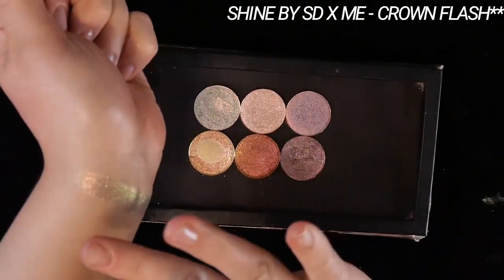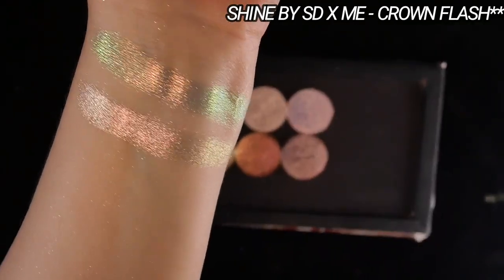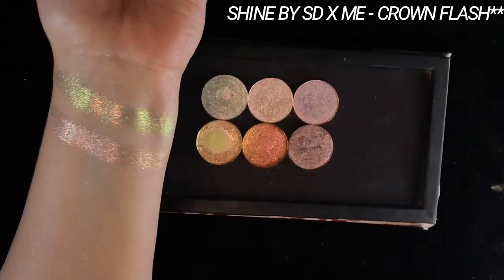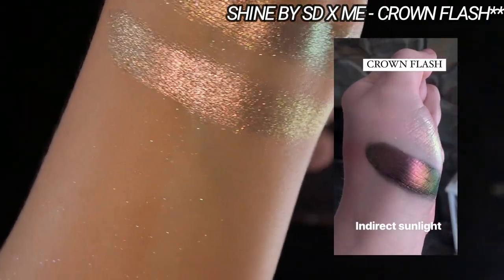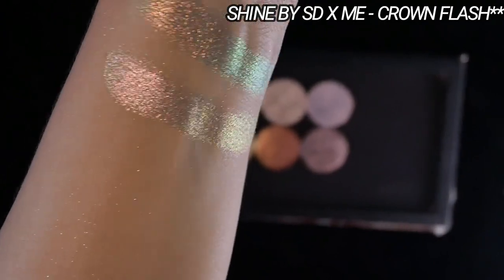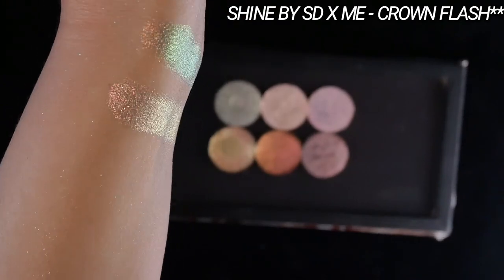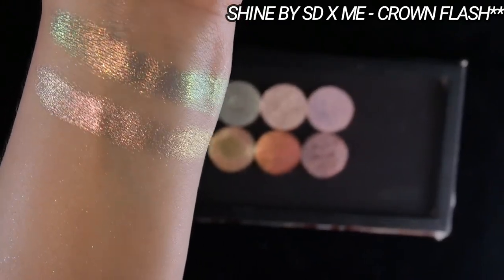Next up is Crown Flash. This is probably the most approachable in terms of tone and saturation. It has a very pale rose gold that shifts to gold and green, and it has flecks of red or hot pink in it. I'm going to include a clip of it in natural lighting because that's where these shifts show up best, which is good because that's the more likely scenario where you're going to be seen wearing it. Shine by SD eyeshadows all have a drier texture, which can work to your benefit if you have oily or hooded lids.